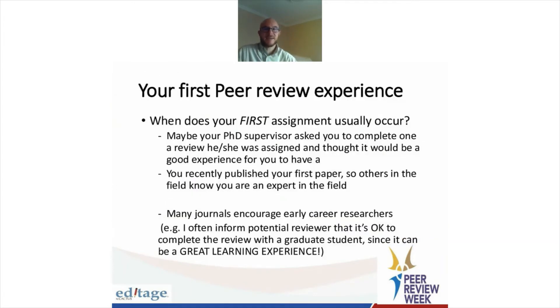So when does your first assignment usually occur? Usually it's your PhD supervisor asking you to complete a review on their behalf, because it's a good experience for you. Or you're identified by Web of Science, or you just get your name out there because you're the first author on a paper, and some editors will find you.